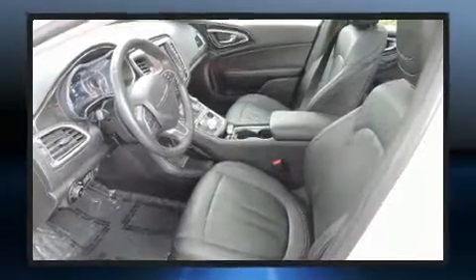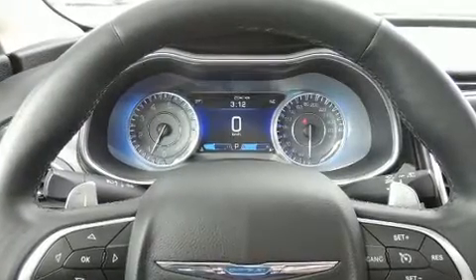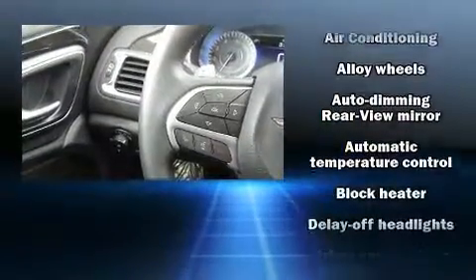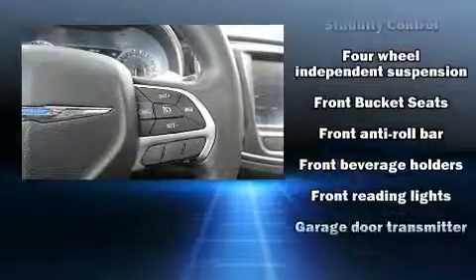Chrysler also prioritized safety and security by including dual front impact airbags with occupant sensing airbag, front side impact airbags, traction control, brake assist, anti-whiplash front head restraints, ignition disabling, and four-wheel disc brakes with ABS.